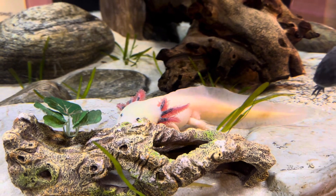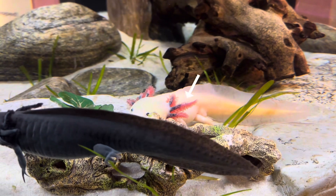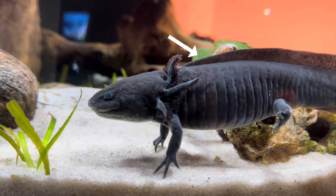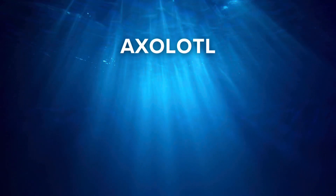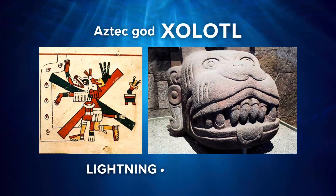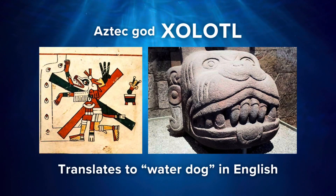The axolotl is a type of salamander. They have a unique appearance with extended gills on either side of their head, four small limbs, and a fin that runs along their whole body to the tip of their tail. The name axolotl comes from the lore of an Aztec god named Xolotl, who represents the god of lightning, fire, and death. The Aztec words translate to 'water dog' in English.